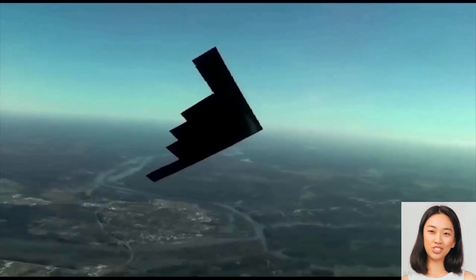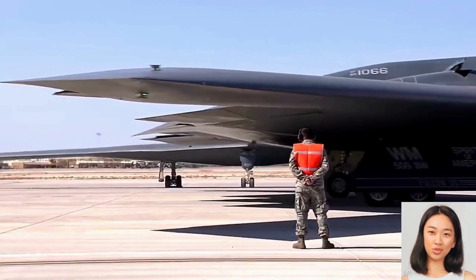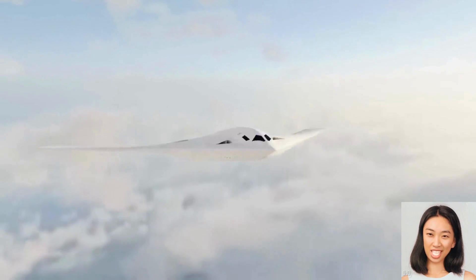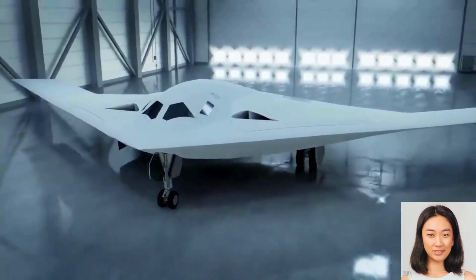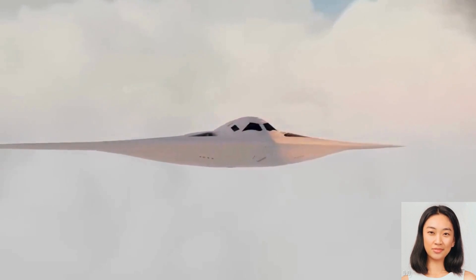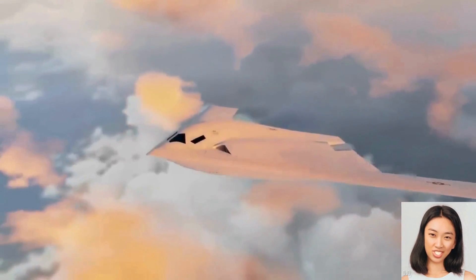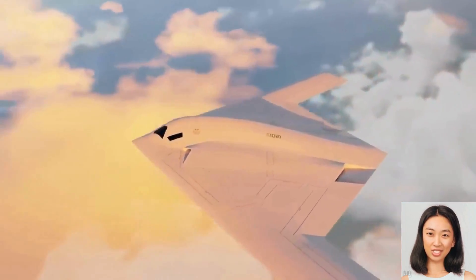Developed by the renowned Northrop Grumman Corporation, the B-21 Raider project represents the culmination of years of expertise and innovation. Their dedication to creating a cutting-edge platform is evident in every aspect of this remarkable aircraft. The B-21 Raider incorporates state-of-the-art technology — from next-generation sensors to advanced communication systems and weapon capabilities — ensuring superior situational awareness and precise targeting, making it a formidable asset on the battlefield.